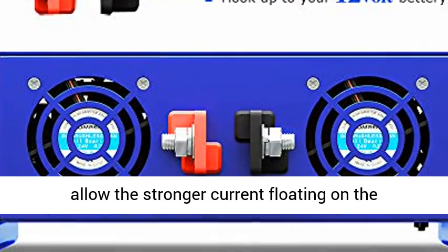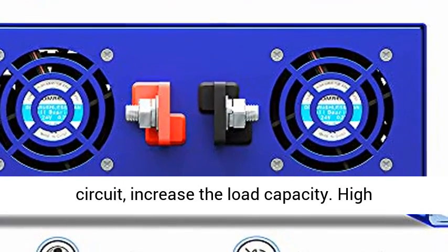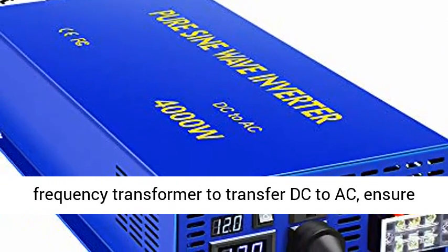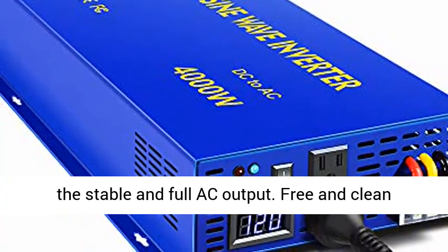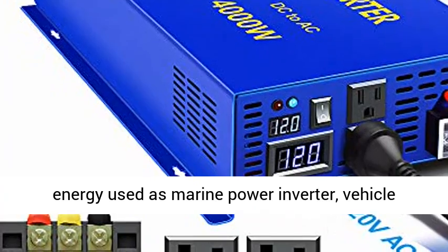All big imported MOSFETs with strong driving capacity. PCB thickness is 2.00mm, allowing stronger current flow on the circuit to increase load capacity. High frequency transformer transfers DC to AC, ensuring stable and full AC output.